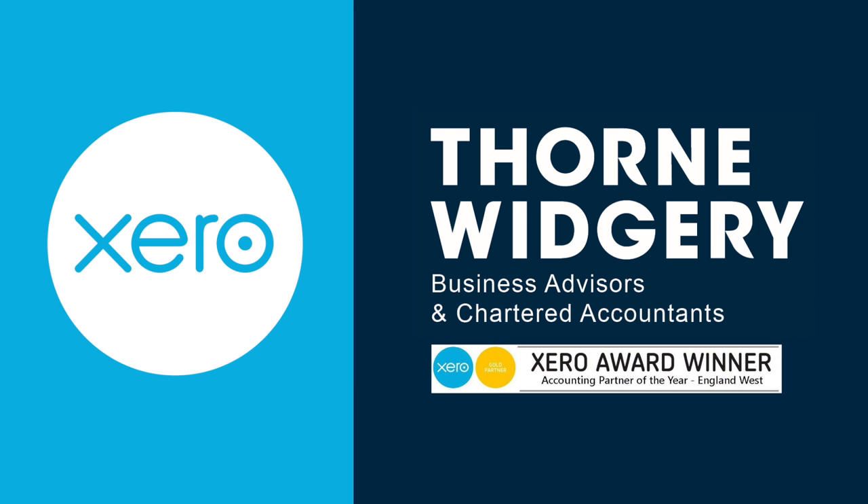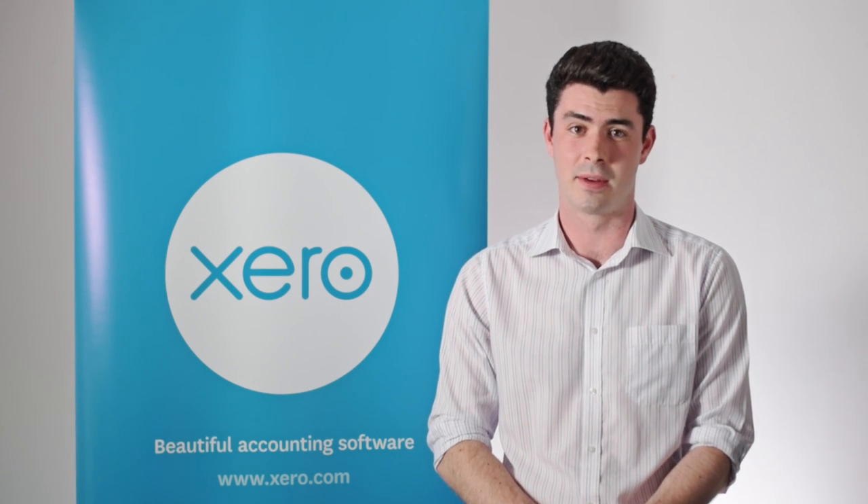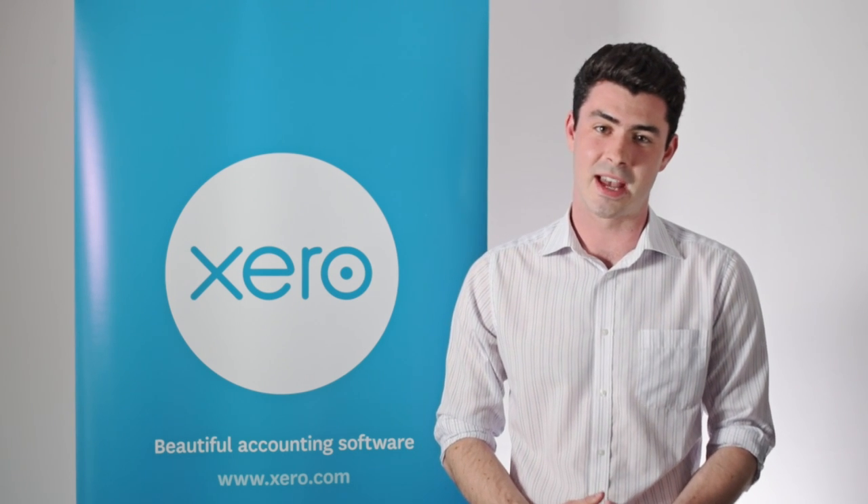Hi, I'm Sam King, I'm head of Xero for Education at Thornwidgerie. Part of my role includes going up and down the country to help with installation, training and support on the system. Today I'm going to show you a few key features of Xero and hopefully how it makes your lives so much easier. I'm Stefan Cunningham, also part of the Xero for Education team at Thornwidgerie. My role involves giving support to academies and helping them get the most out of their Xero software. I'll be assisting Sam today with the presentation.